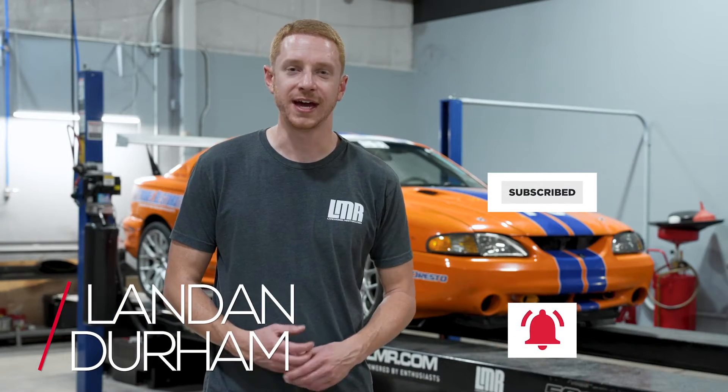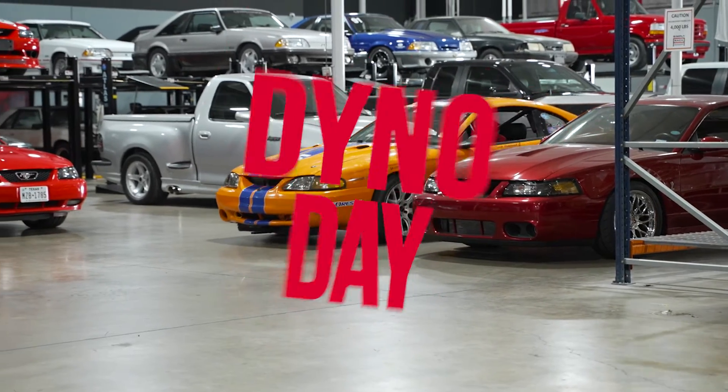What's up, people? LandinWithLMR.com. That day of the week again — it's dyno day. Up on the dyno today, we have Scott Hubbard's 1997 Cobra.